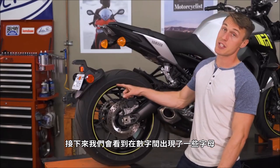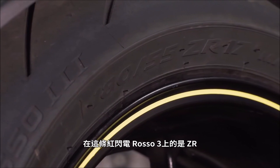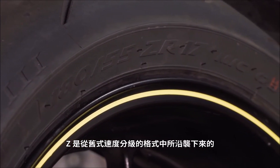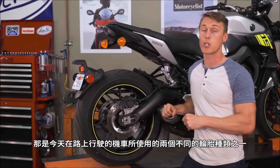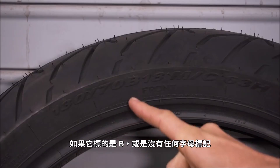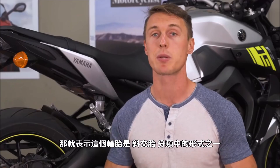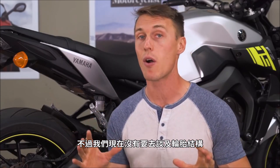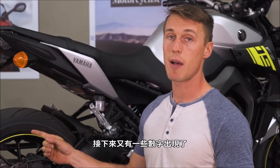Next up, we've got some letters stuffed in between the numbers here. On this Rosso 3 it says ZR, and that Z is actually a holdover for an older form of speed rating. What's important is the R, because that represents radial tire construction, which is one of two different types of tires rolling down the roads today. If it said B there, or if there was no letter designation, that would mean the tire was a bias ply of one form or another, but we're saving tire construction for another video.